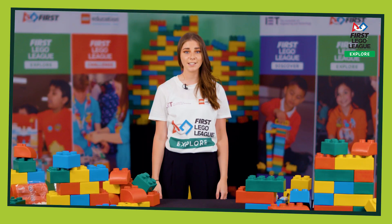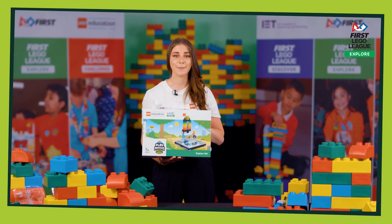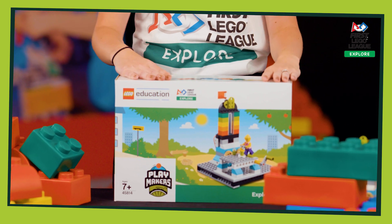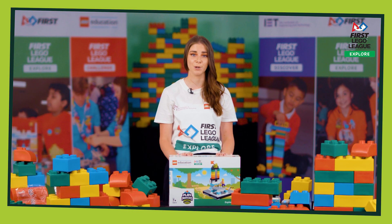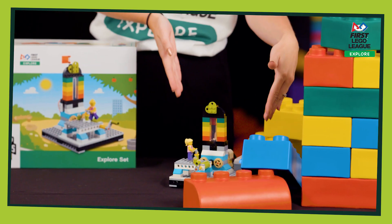Whether you've registered for a regional festival or a class pack, you'll be receiving lots of kit. The first thing that you'll receive is your Explore Playmakers set. In the box you'll receive lots of bags of Lego alongside the building instructions that you'll need to complete the Explore team model.